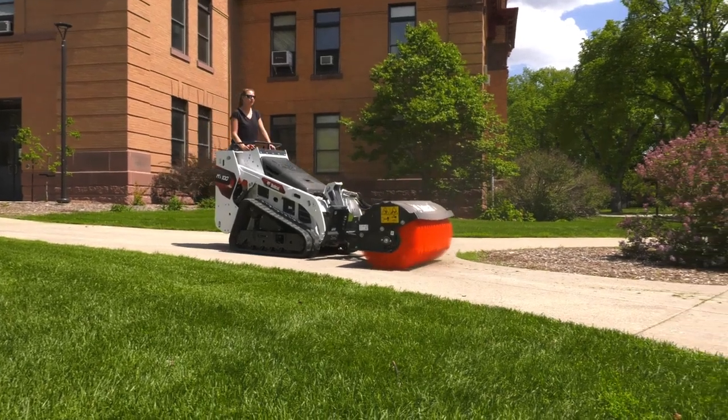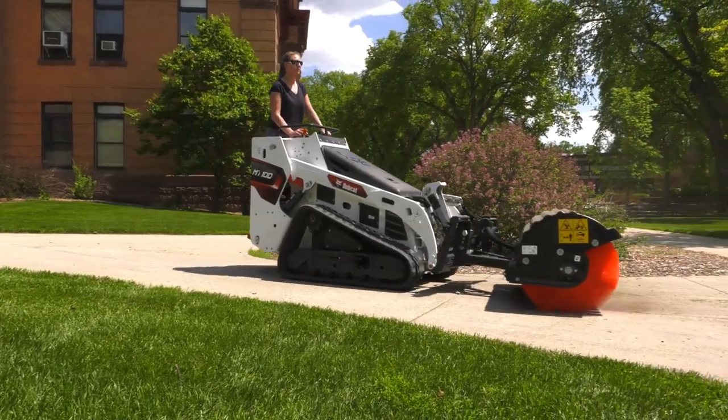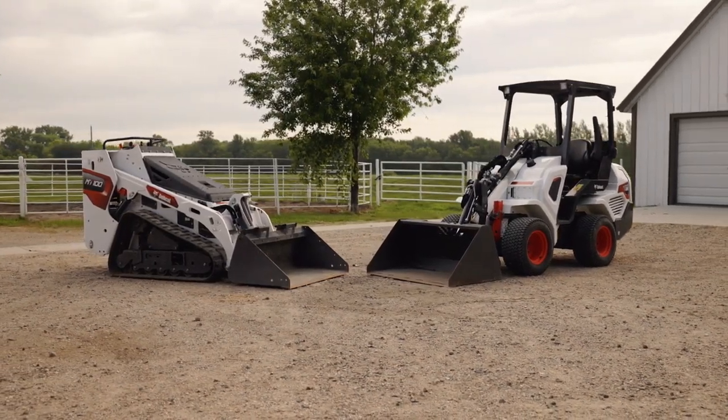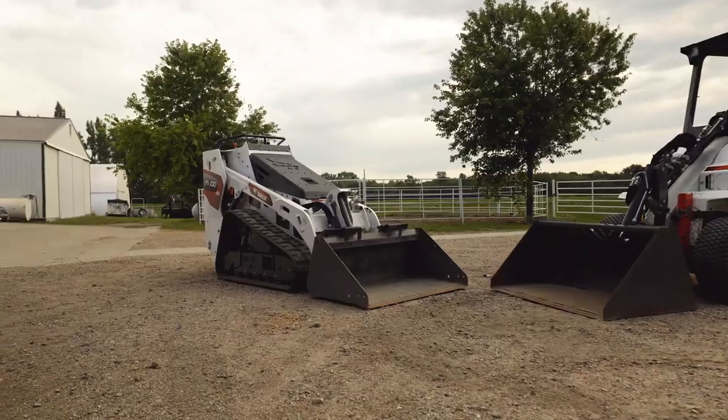And with so many models to choose from, you're sure to find a model that fits your needs. Each Bobcat product has its strengths and it can be a challenge to narrow down that purchasing decision if you're new to compact equipment. Today we're going to compare two Bobcat products that are very popular with first-time equipment buyers: the small articulated loader and mini track loader.